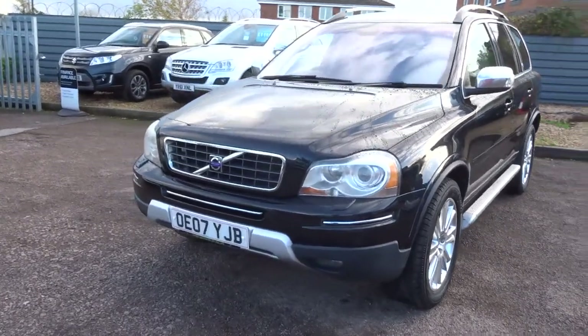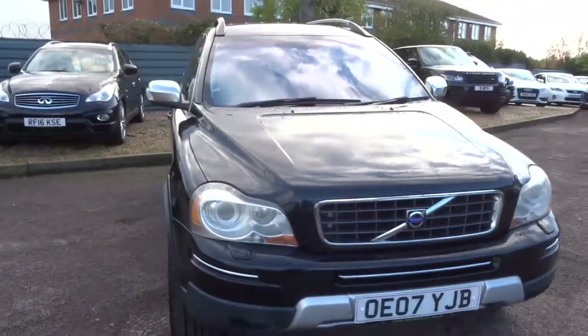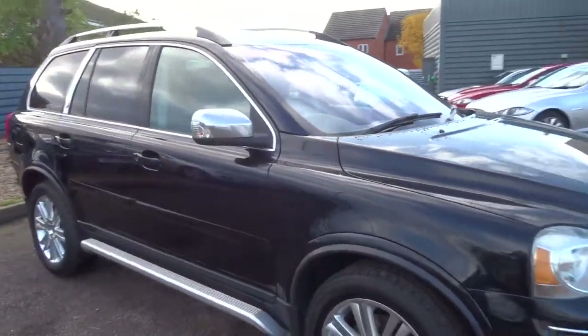Welcome to Country Car, my name is Tom. Here we have a gorgeous Volvo XC90 in stock. If you're looking for credible value for money, then this will be that value.